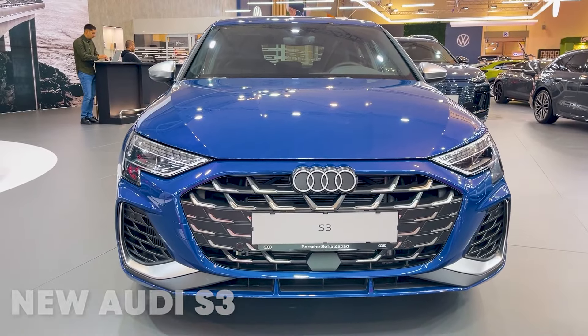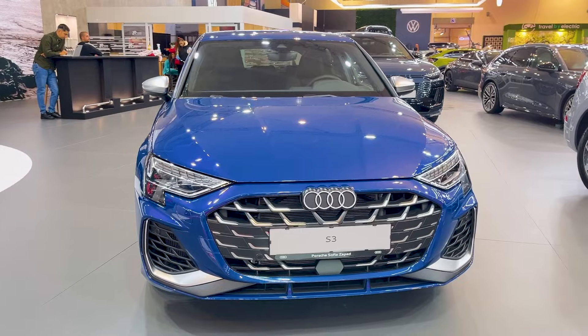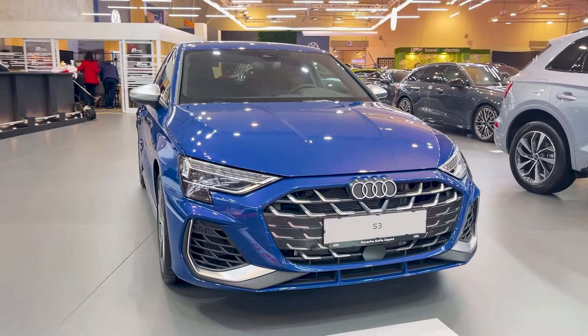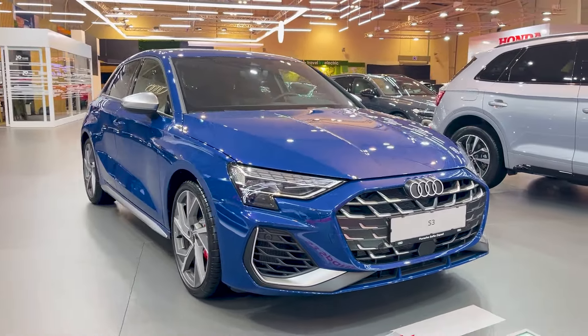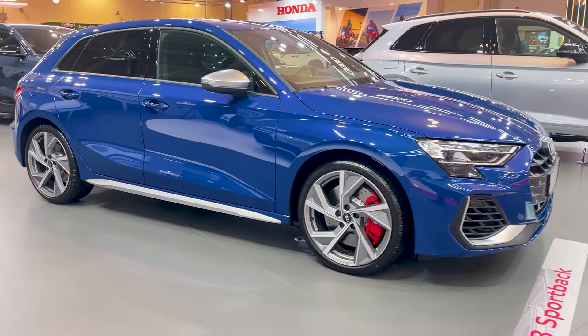Hey everyone, welcome back to the channel. Today we're taking a first look at the Refresh 2025 Audi S3, and there's a lot to get excited about. Audi's compact rocket just got more power, more tech, and a whole lot more attitude. Let's dive in.